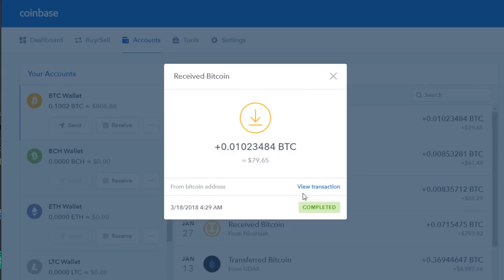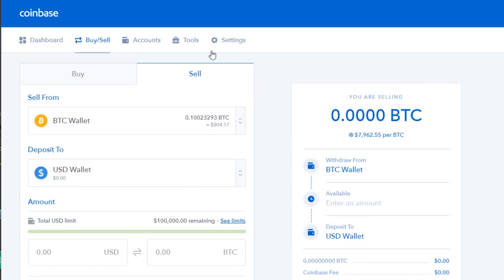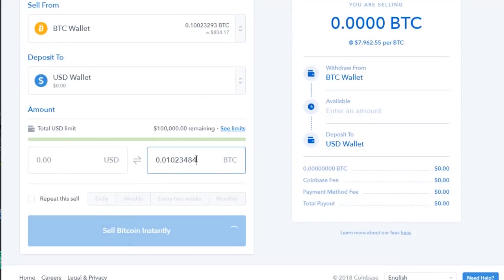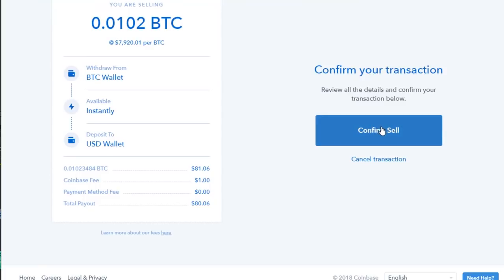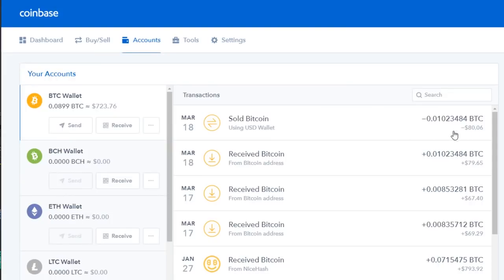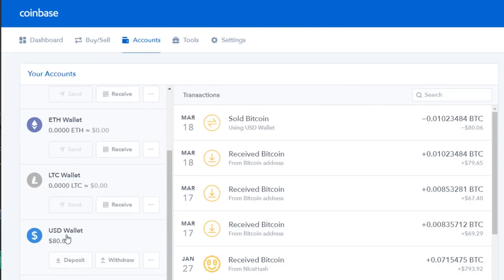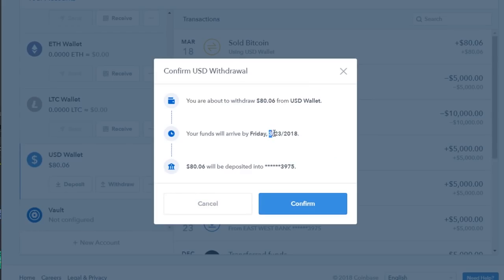After about 50 minutes, the transaction is completed and we have the Bitcoin in our Coinbase account, which we will now transfer to US dollars. To do that, we will sell the exact amount of Bitcoin to USD, which will come to almost $80 after fees to our US wallet. Sell Bitcoin instantly — confirm sell — success! Here is the $80 worth of Bitcoin we just transferred to our USD wallet, and we can now transfer this to our bank account. The funds will arrive by March 23rd, just in time to pay everyone before the end of March.